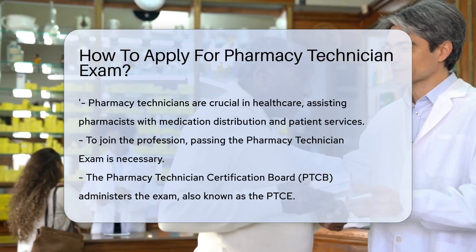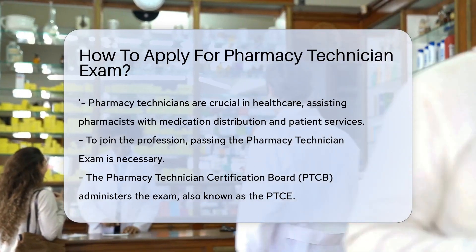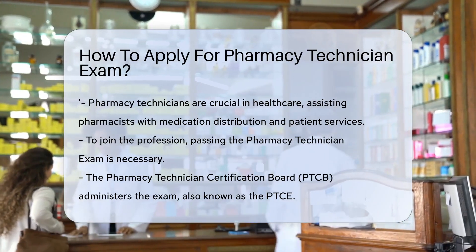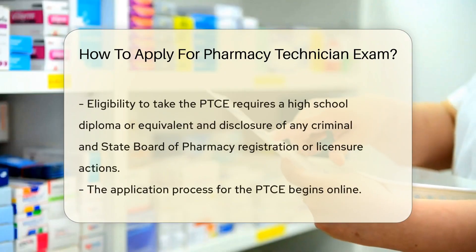If you're interested in joining this profession, you'll need to pass the pharmacy technician exam. The Pharmacy Technician Certification Board, or PTCB, administers this exam, known as the PTCE.